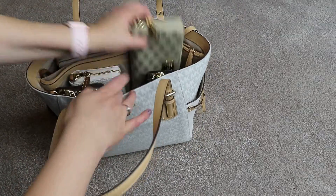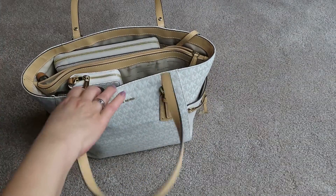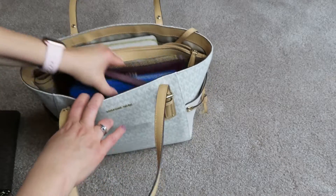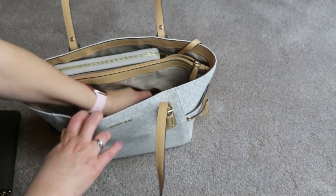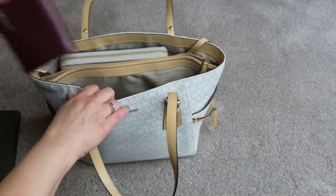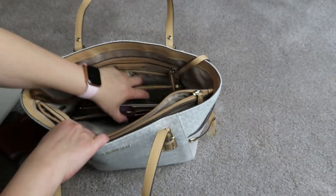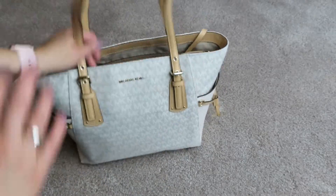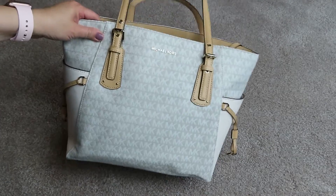I stuffed this with a bunch of wallets just to give it its shape back. There's four, five, six — you'll see how much it fits — seven, eight, nine, and then some pouches: ten, eleven, twelve. It's a big tote. You can see how much I just pulled out of it.